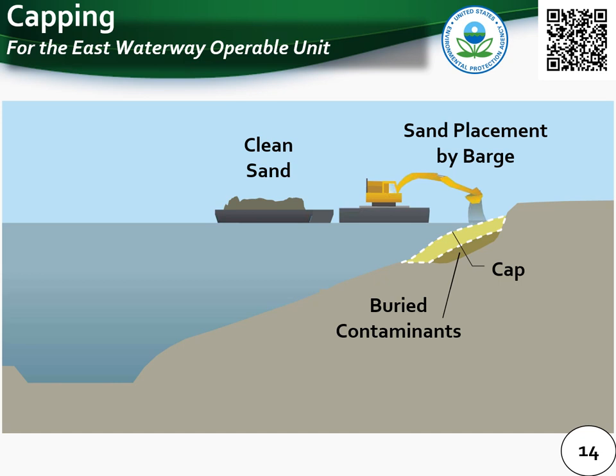Engineered capping, also called containment, is a cleanup technology where contaminated sediments are contained by placing layers of sand, gravel, or rock to isolate or prevent migration of contamination. Clean material such as sand could be placed by barge in areas of the East Waterway where there is buried contamination or where appropriate water depths need to be maintained.